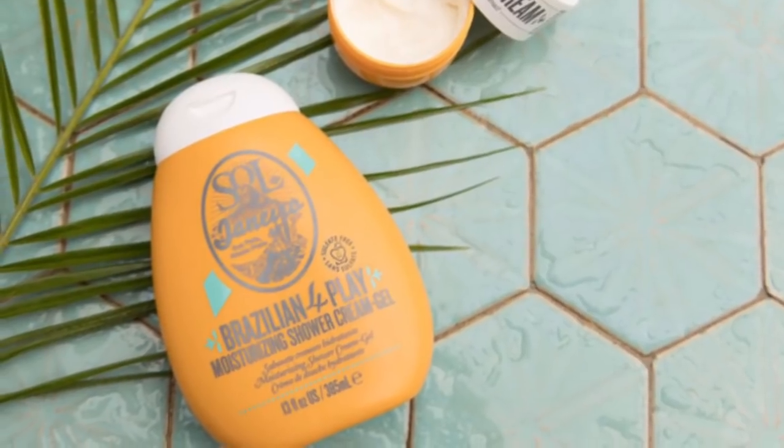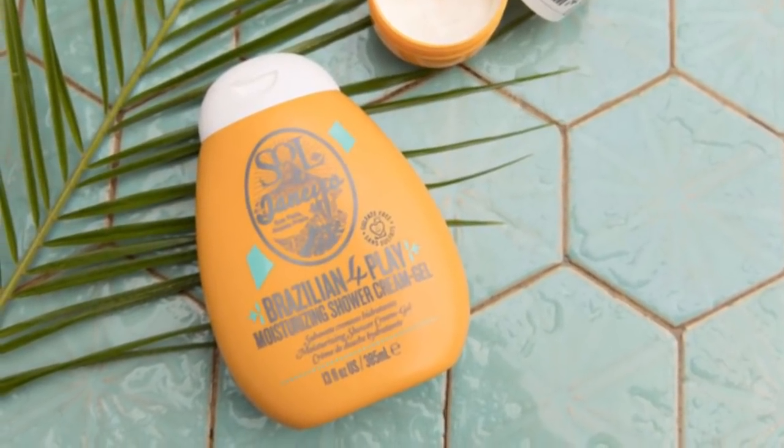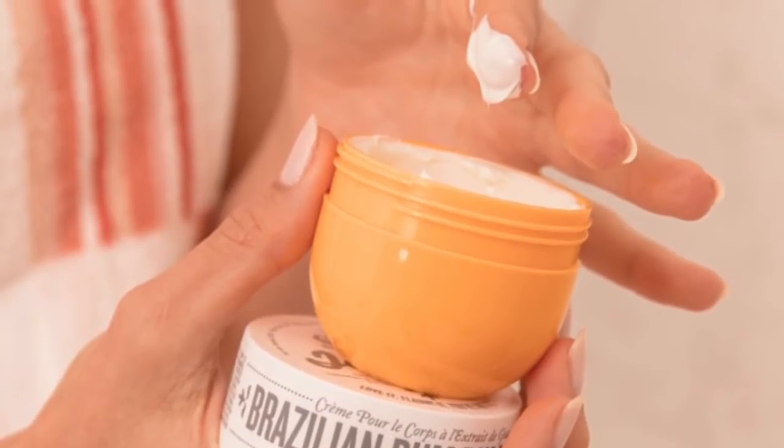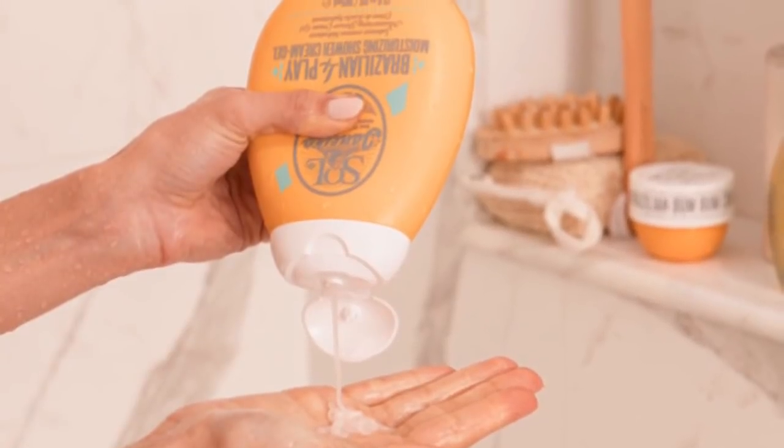The next customization option is Sol de Janeiro Boom Boom Cream. You're getting a Boom Boom Cream and a Foreplay moisturizing cream shower gel, and it has a $45 value. This is what that looks like. The set includes the Sol de Janeiro Boom Boom Cream and Foreplay moisturizing shower cream gel. The scent is pistachio and salted caramel, and it's fast absorbing, tightens, and smooths your skin. I know a lot of people that are going to be really excited about that option.